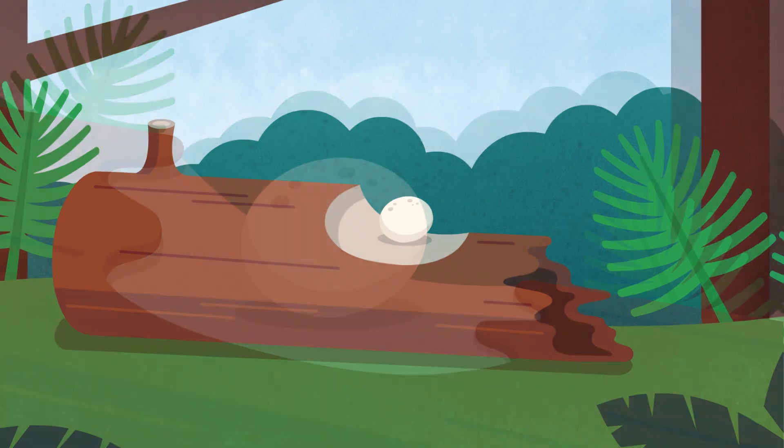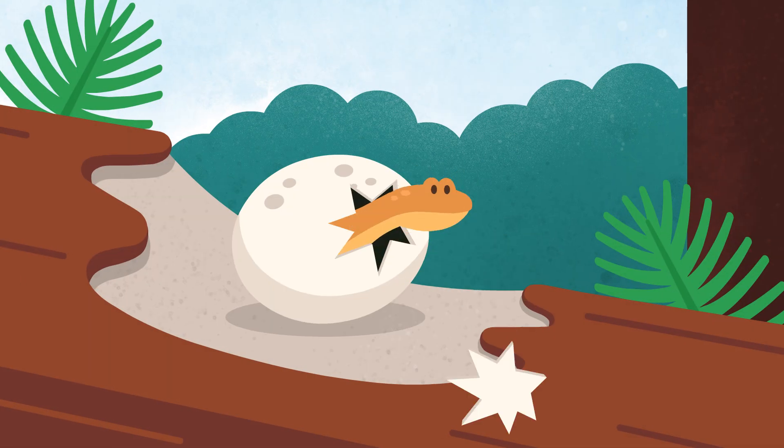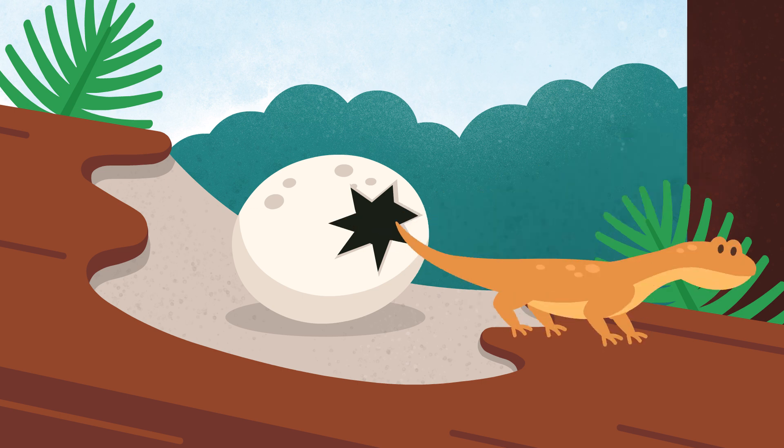Here's a tiny egg. It lies alone in a rotting log until a baby lizard pokes out its nose and wiggles free.